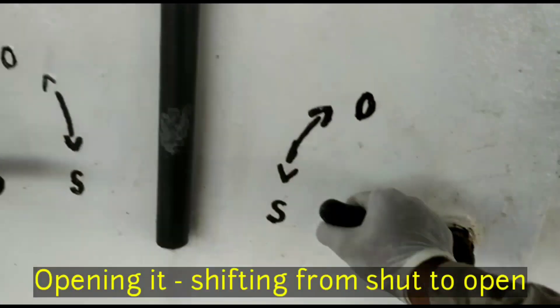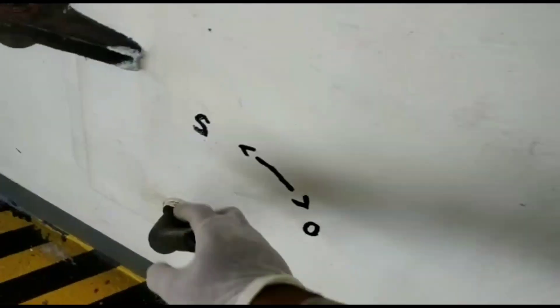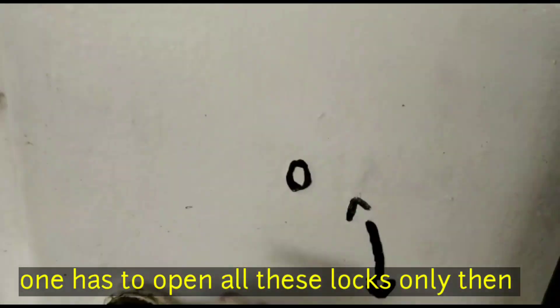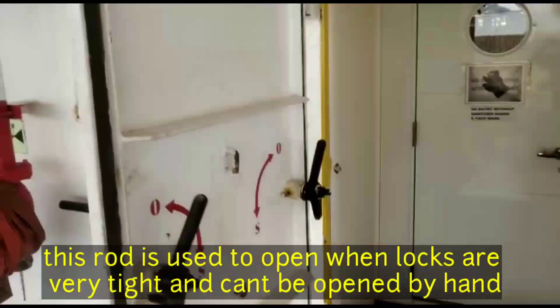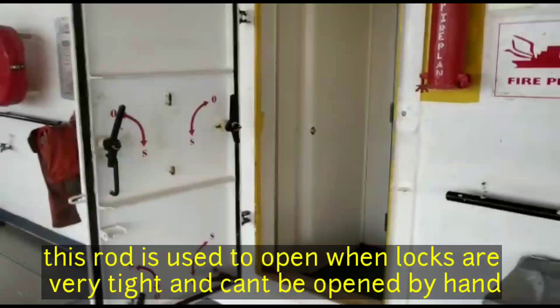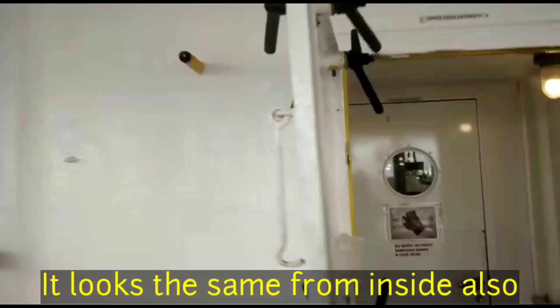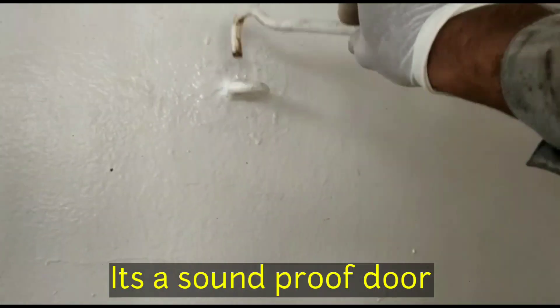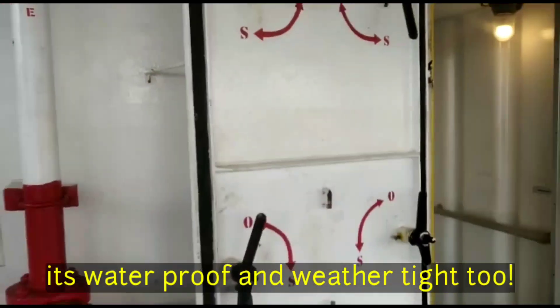Now we are going to open it — going from shut to open. It has 6 locks, as I told you. This is the rod we use to open it. When the door is closed, it will be soundproof — sound will not come out. It is also waterproof and the weather is tight.